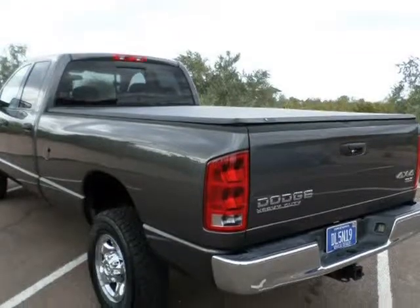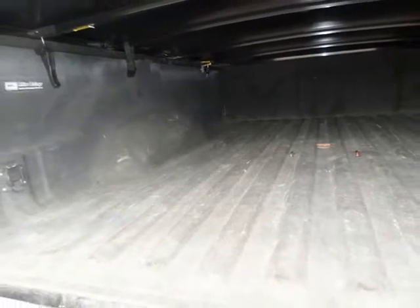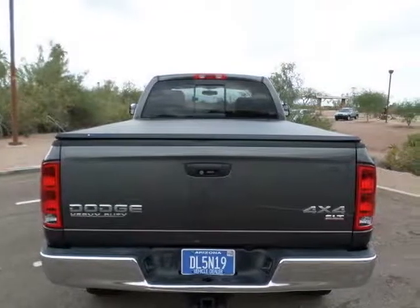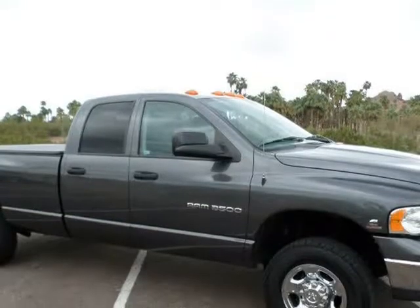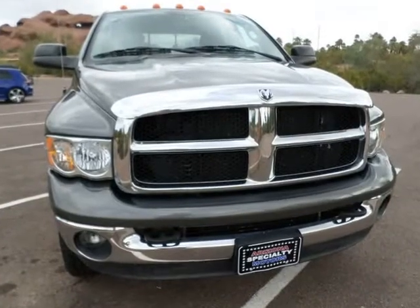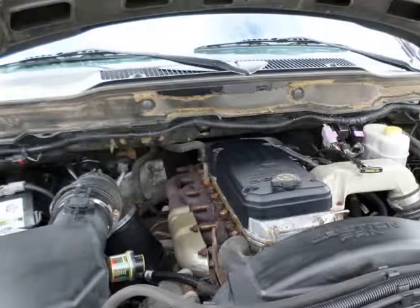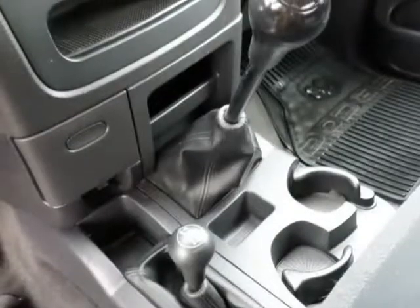It will be expensive, as its condition is unbelievable. It's a one-owner, Carfax certified 2004 Ram 3500 single rear wheel, long bed, 4x4 SLT. It's powered by the 325 HP High Output Cummins Turbo Diesel with the impossible-to-find 6-speed manual transmission that shifts through all 6 gears like butter.